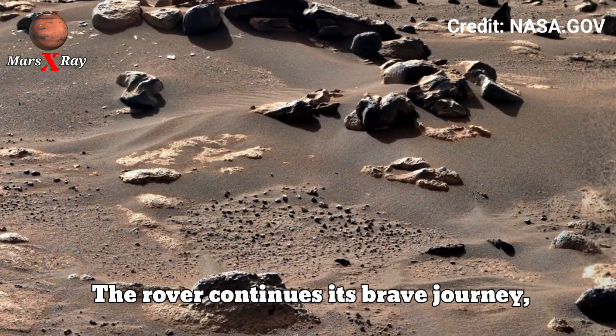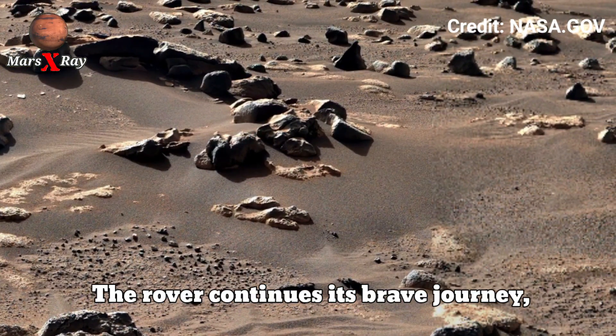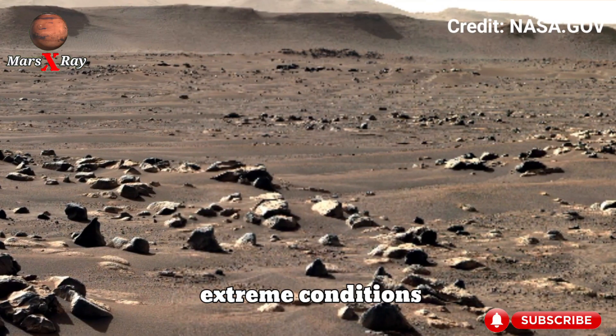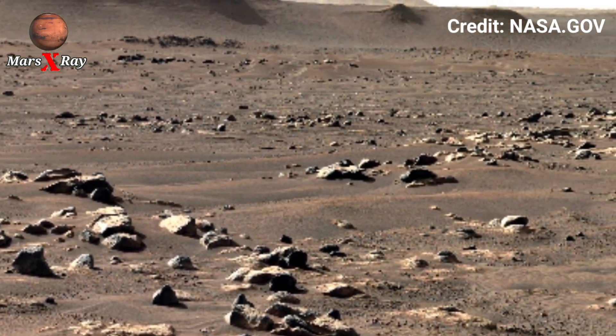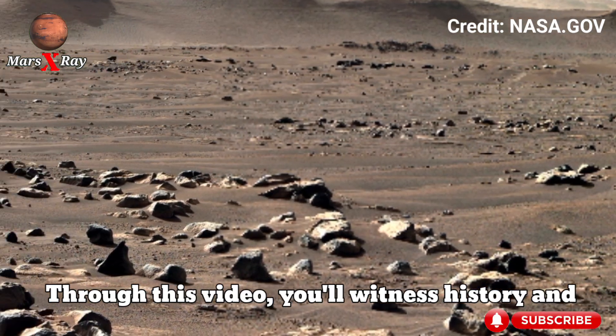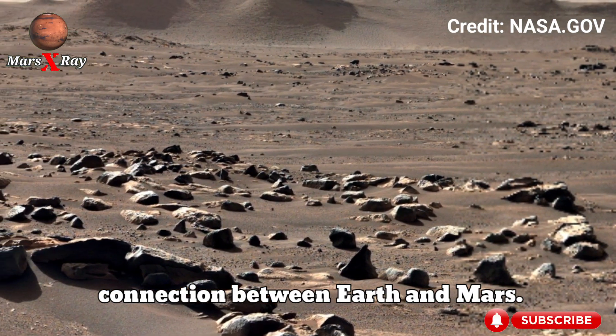The rover continues its brave journey, traveling through and experiencing extreme conditions to collect data. Through this video, you've witnessed history — a connection between Earth and Mars.